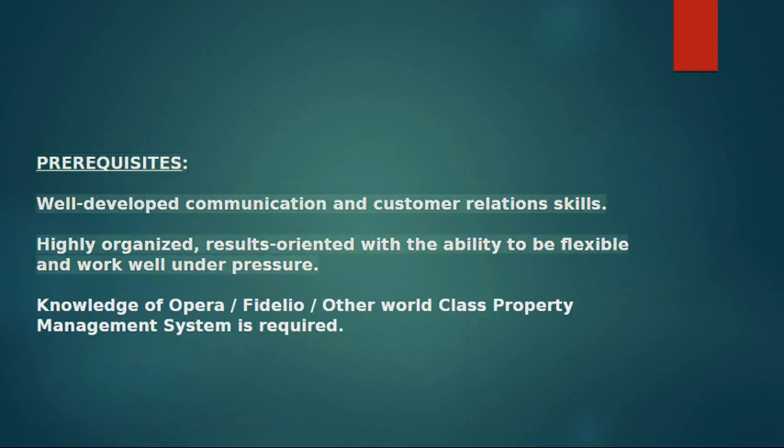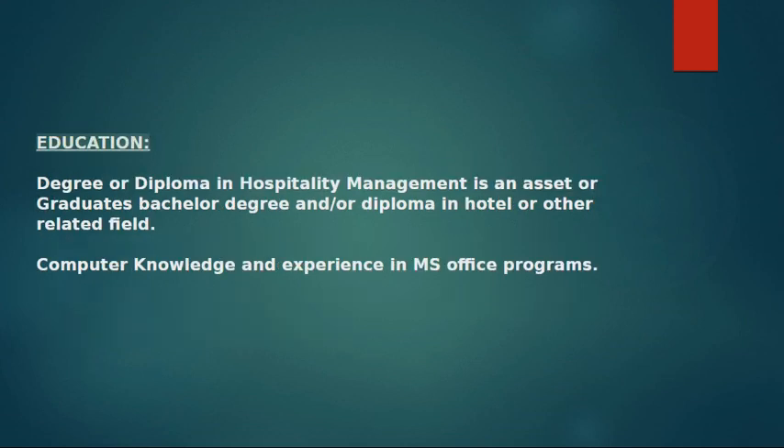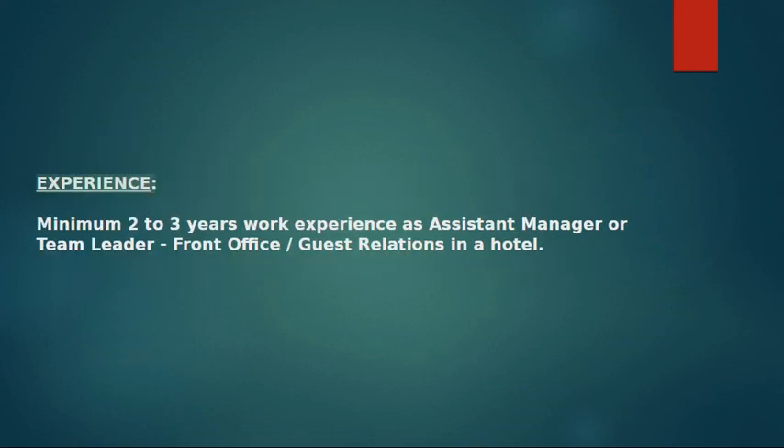25. Prerequisites: Well-developed communication and customer relations skills. Highly organized, results-oriented with the ability to be flexible and work well under pressure. 26. Knowledge of Opera, Fidelio, or other world-class property management systems is required. 27. Education: Degree or diploma in hospitality management is an asset, or a bachelor's degree and/or diploma in hotel or related field. 28. Computer knowledge and experience in MS Office programs. 29. Experience: Minimum 2–3 years work experience as assistant manager or team leader in front office or guest relations in a hotel.